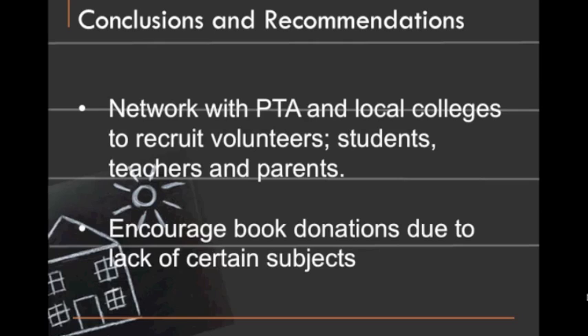Obviously the fact that the library would have increased hours would also mean that it would need more employees working. That's why our next recommendation comes into play, which is that the library should actively recruit volunteers to help staff it during the extra hours. We're thinking the library can network with the PTA and with the local college system in the city to recruit their volunteers.